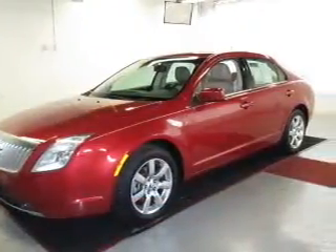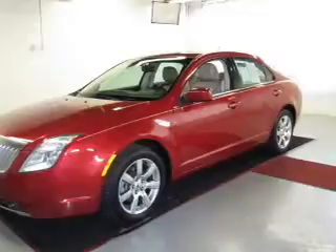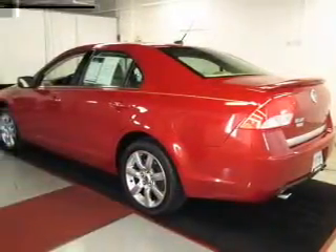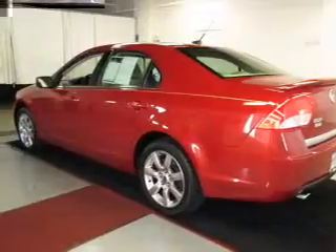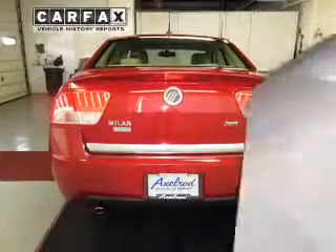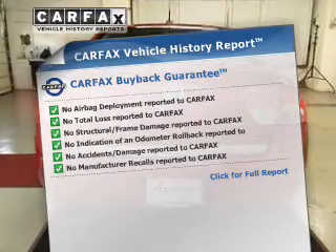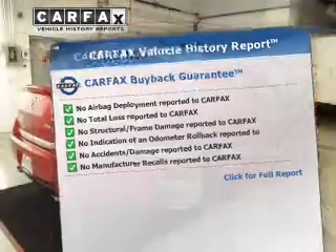The powertrain includes front-wheel drive with a solid six-cylinder engine that responds smoothly to its six-speed automatic transmission. The anti-lock braking system will help deliver you safely to your destination. An included Carfax Vehicle History Report allows you to purchase with confidence and the knowledge that your buy was a smart choice.